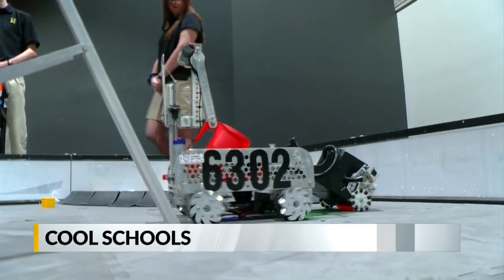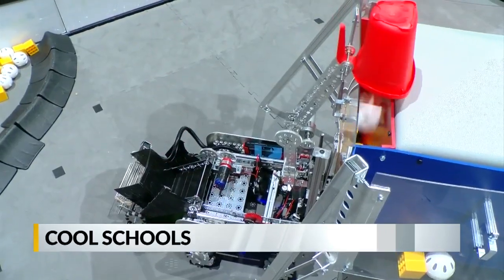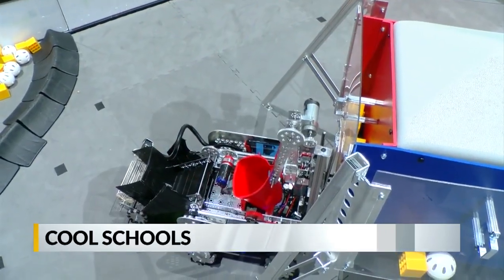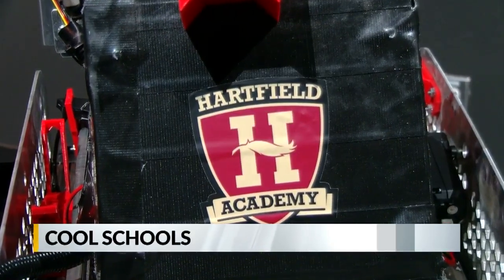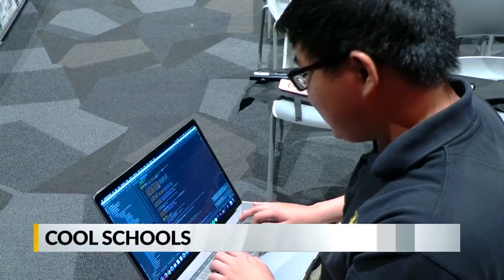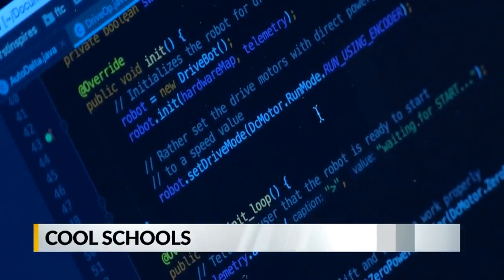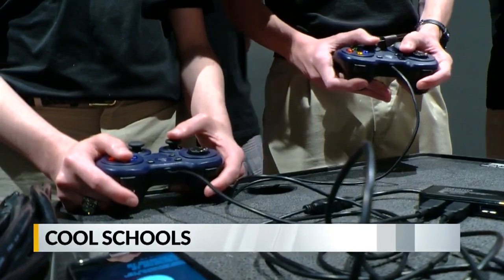It took the robotics team at Hartfield Academy about two weeks to build Dalton, but not before making plenty of cardboard prototypes. After construction comes the most important part — the coding. Henry, the team's master coder, inputs the best mixture of characters, and the drivers have about three minutes to make sure Dalton completes his schedule.